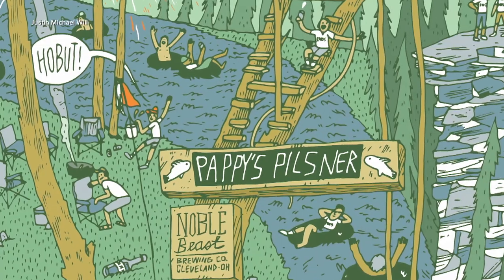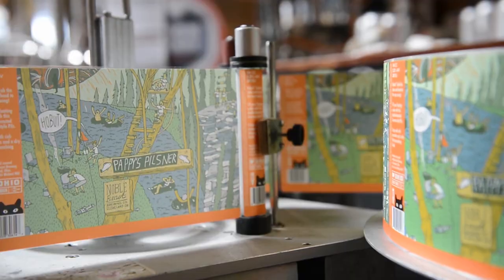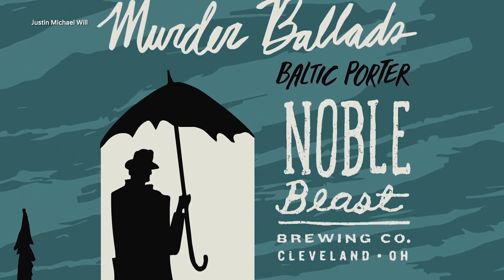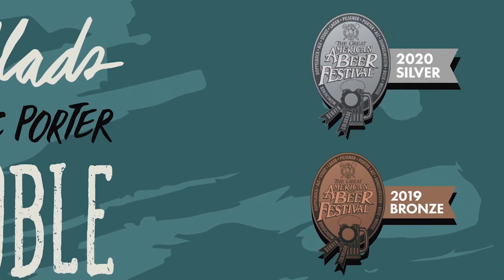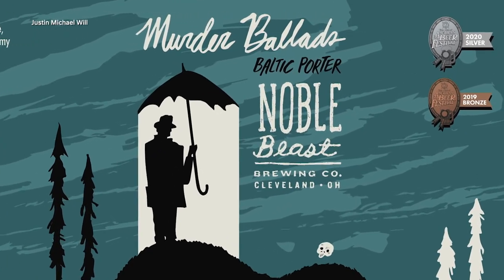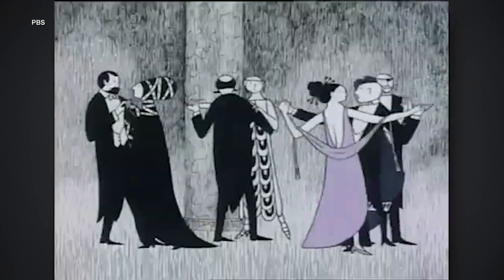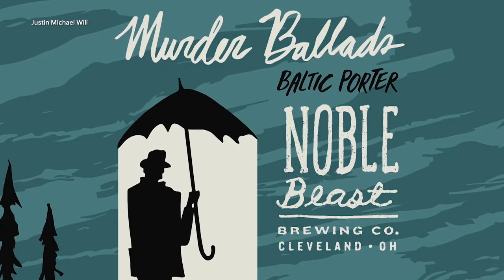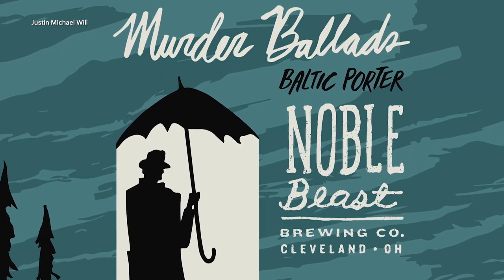It's neat to throw all those different things on the can and get a more crowded, immersive view. They thought, why waste such a good label, so they brought it to market that summer. Murder Ballads is a Baltic porter, and they've won two Great American Beer Festival Awards with it. That can design has also been super popular and is inspired by Ed Gorey, an artist who animated the intro to the PBS show Mystery.